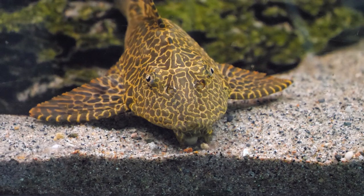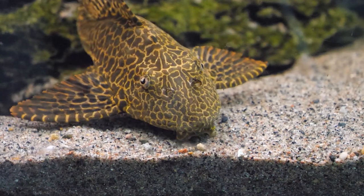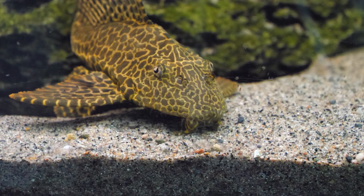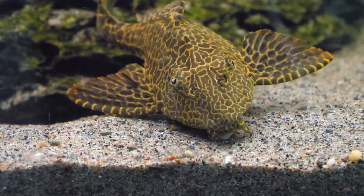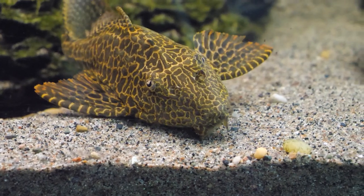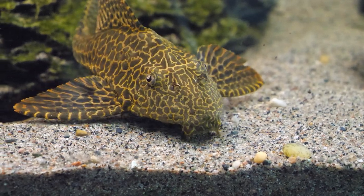Another interesting thing about the gibbiceps is that it will actually readily come out and feed during the day; however, it is more active nocturnally. When it comes to water movement and filtration, it's got to be strong. These fish produce a lot of waste, so you need a strong filter, and maintenance becomes an important point. Regular 25 to 50 percent water changes are definitely called for.